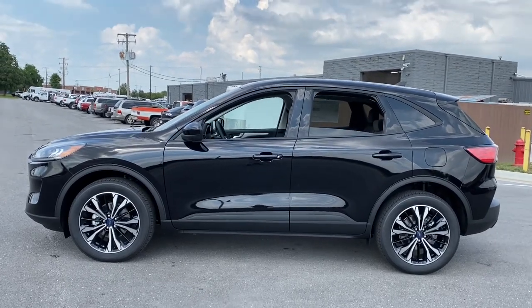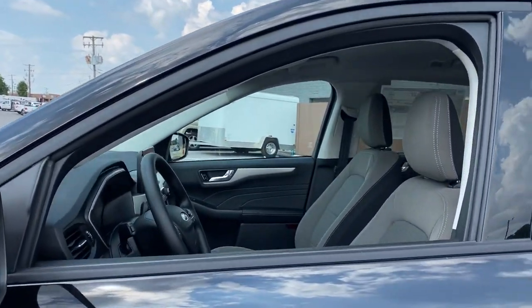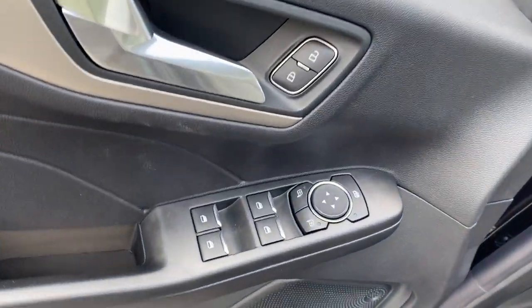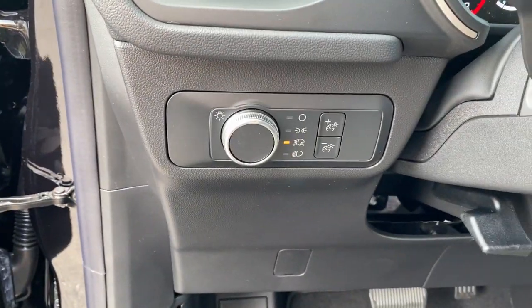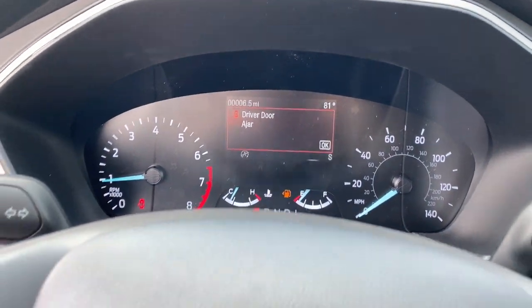Electronic stability control, trip computer, power windows, bucket seats, AM/FM stereo, four-wheel disc brakes, power steering. Capability and comfort blend beautifully in this sleek Escape. See for yourself when you take it out for a test drive.